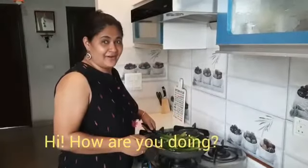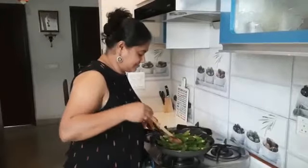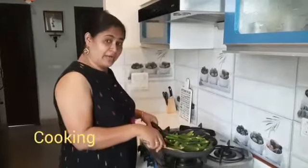Hey, how's it going? See what I'm doing? Yes, you are right. I am cooking.